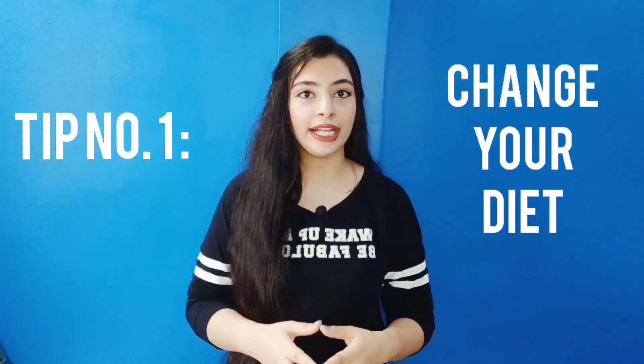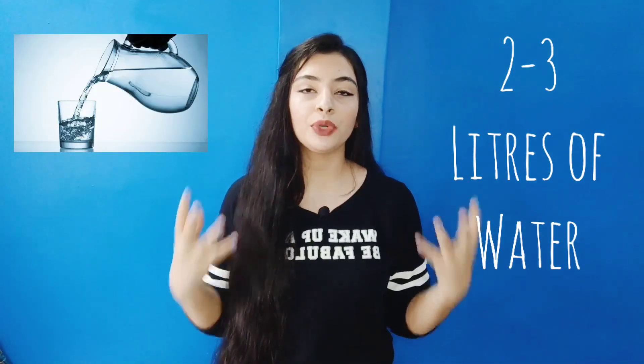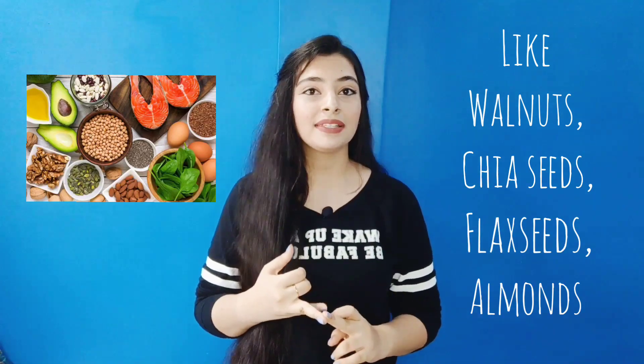The first step is to change your diet. Diet plays a very important role in our body, nails, and hair. You should be careful of carbs and sugars, as they are not good for your overall body and can make dandruff worse. Drink 2-3 liters of water per day, and be careful to include omega-3 fatty acids like walnuts, chia seeds, flax seeds, and almonds. Add protein, green leafy vegetables, and fruits to keep your hair hydrated.